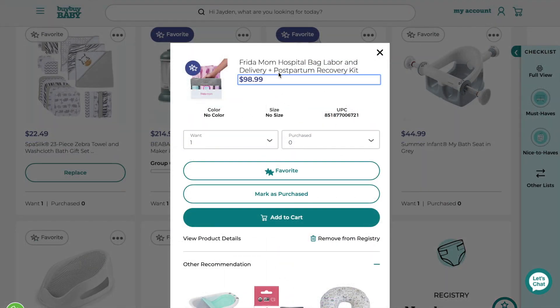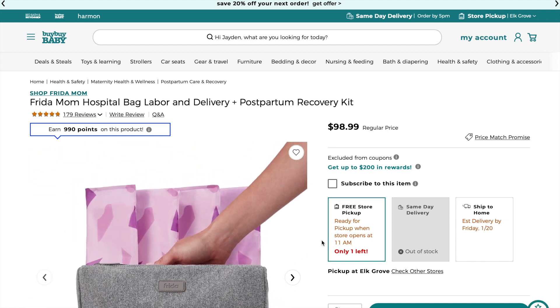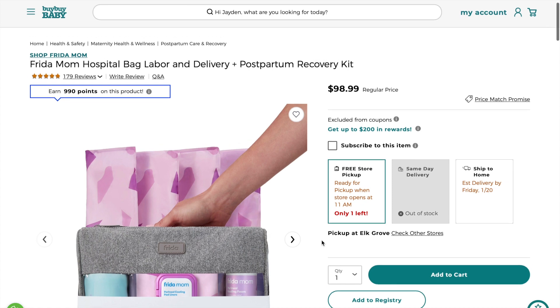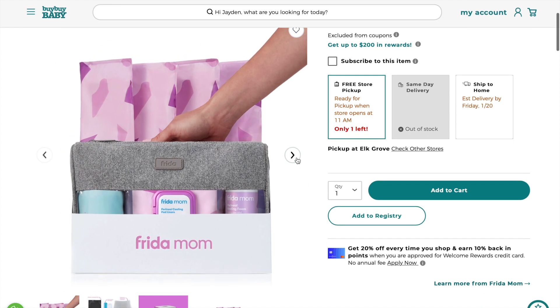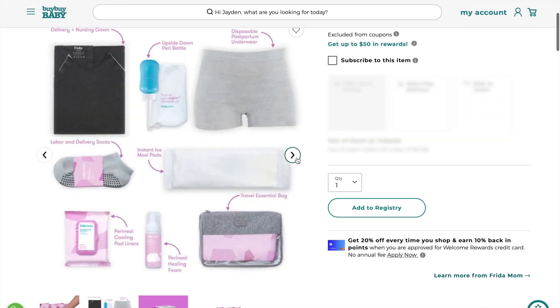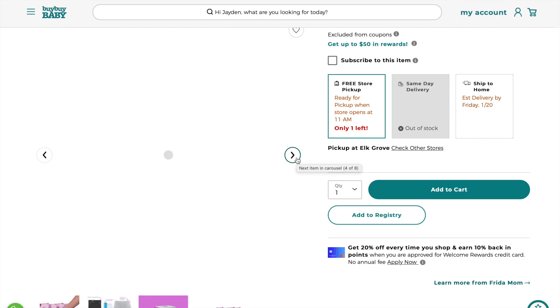The first item on my list is for me — it's a postpartum recovery kit from Freedom Mom. It's the bag labor and delivery and postpartum recovery kit. I heard lots of good things about it: it has the socks, a hospital gown so you're more comfortable in your own clothing, and quite a bit more. Instead of using everything the hospital provides, I can have some more comfort bringing my own things.